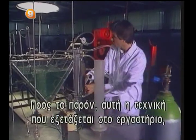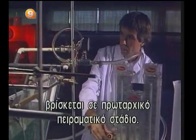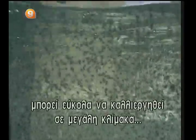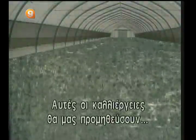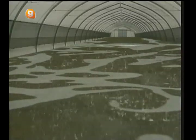At present, this technique, still being tested in the laboratory, is at the pilot project stage. Researchers believe microalgae could easily be cultivated on a large scale, for example, in greenhouses. These cultures would provide vast quantities of food or energy, while de-polluting wastewaters.